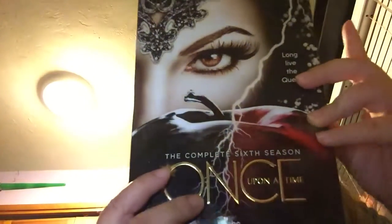By the way, I already have all the first five seasons of Once Upon a Time on DVD. I just bought this one — this one is a bit more expensive because I bought it at Barnes and Noble.